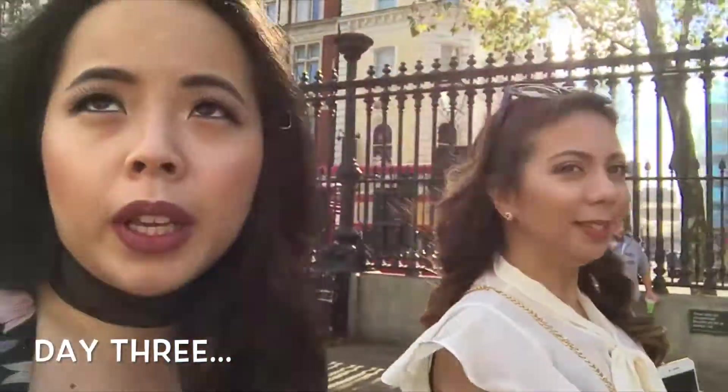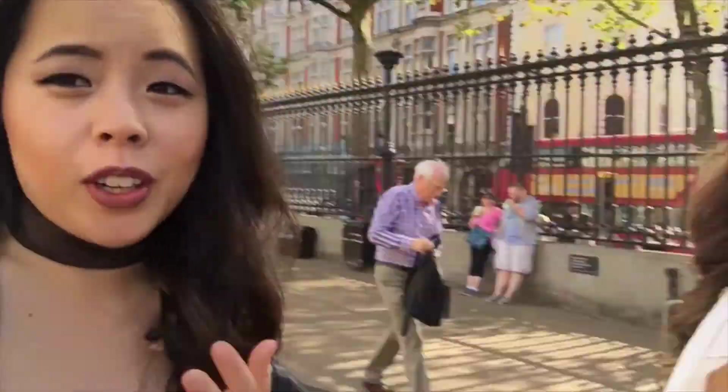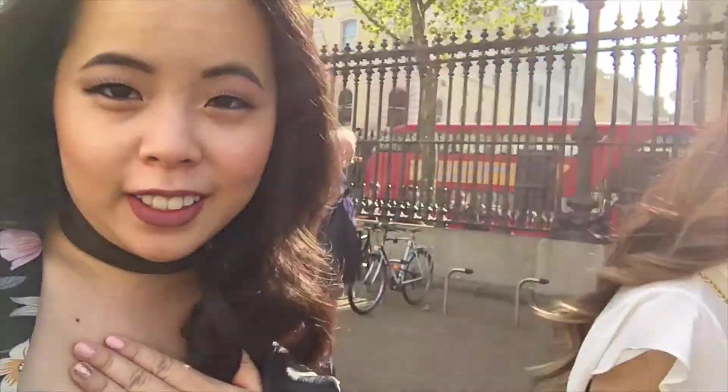Good morning. Today is day three in London. We are at the British Museum — huge, you can see it behind me. Unfortunately, a lot of footage got deleted yesterday, which included Buckingham Palace, St. Paul's Cathedral, the London Eye — everything that was important. So I'm a little sad, but I'm going to make up for it today.